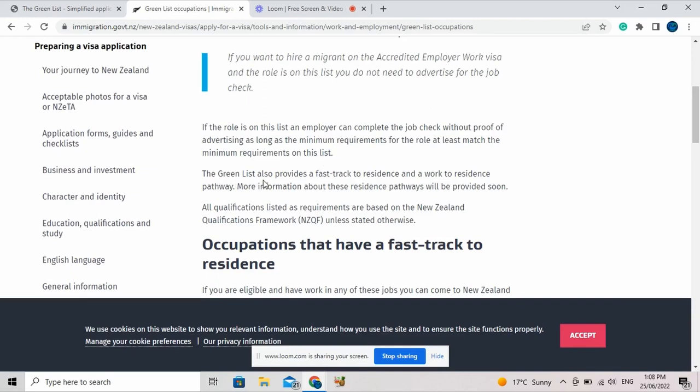The green list also provides a fast track to residence and a work-to-residence pathway. More information about this residence pathway will be provided soon. As they provide more information and updates on how this visa type and the green list work, I would always let you guys know.